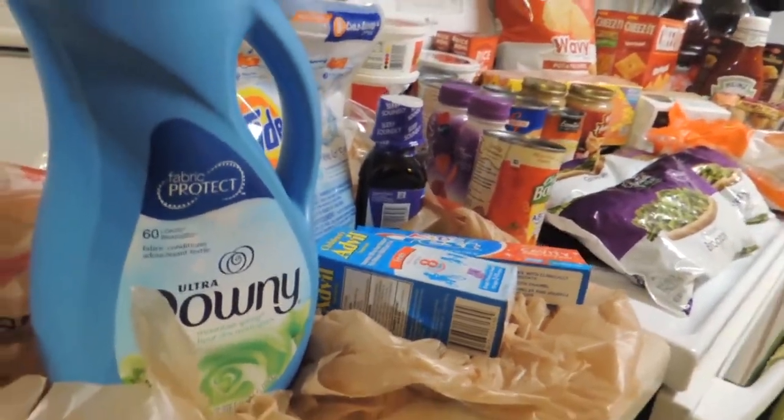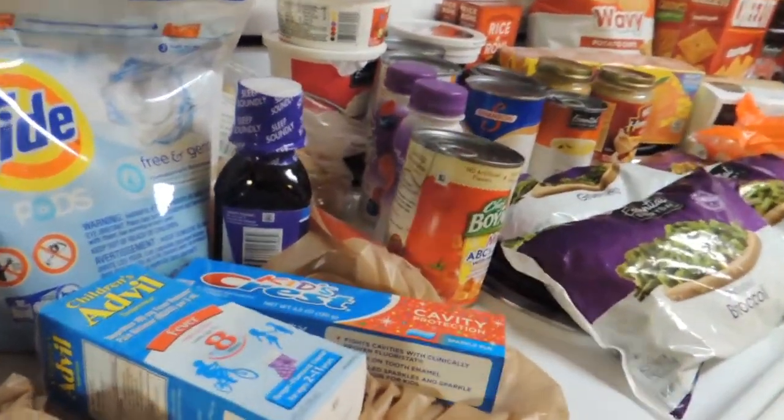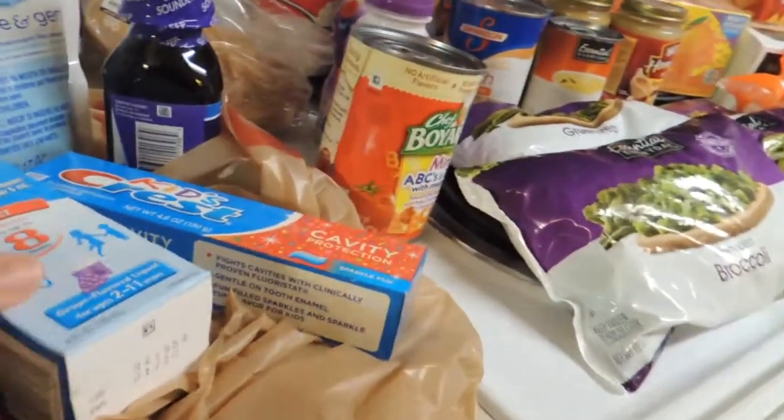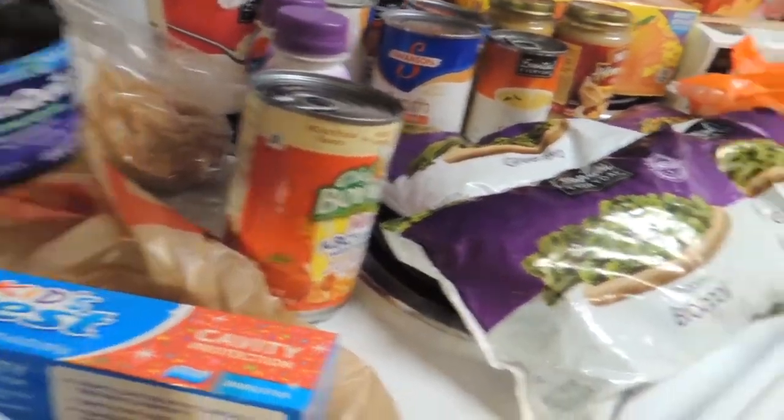I also had some coupons. I don't remember how much everything was but I'll leave a breakdown below. Tide Pods, Kids Advil, Crest, and this Z-Quil.